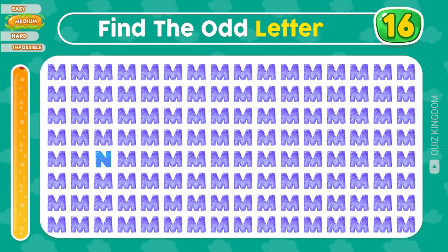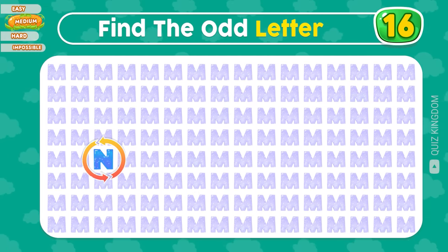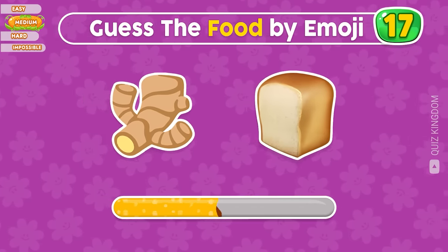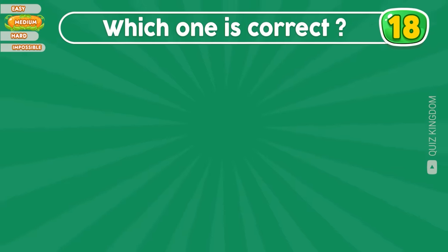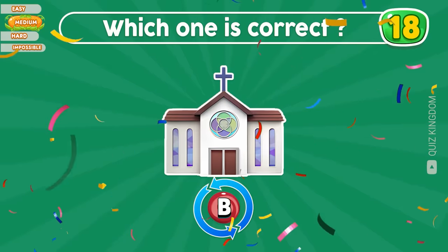Can you find the odd letter N? Good job, it's here. Look at the emojis — which food could this be? Very fantastic, this food is gingerbread. Which church emoji is correct? You got it right, the answer's B.